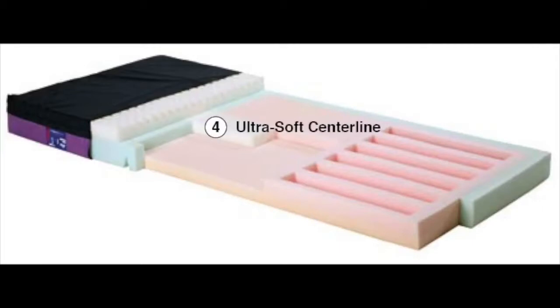Ultra-soft centerline. This zone gently cushions bony prominences, whether lying flat, sitting up, or side-lying. It is the area that offloads the pressure points, which is so helpful for comfort, prevention, and for treatment.